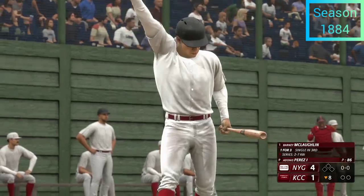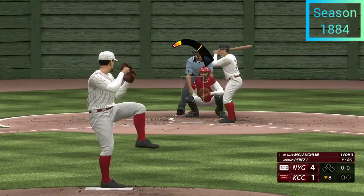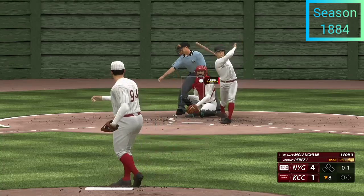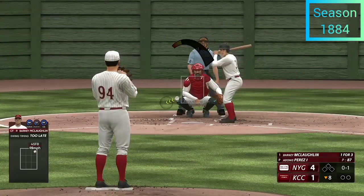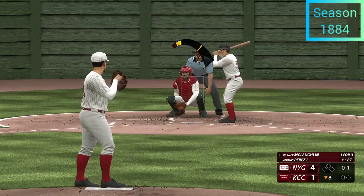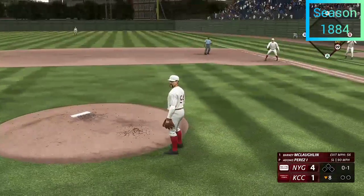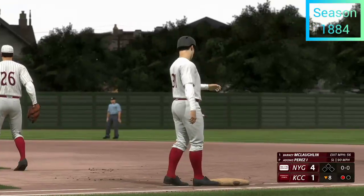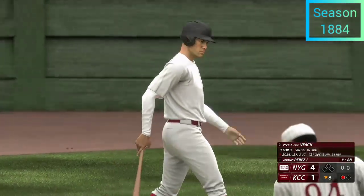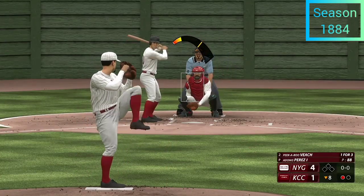Back at the ballpark — stepping in is Barney McLaughlin. Perez back to work — swing and a miss, ninety-eight on the gun. Dribbled up the third base line, rolls across the diamond — leadoff man is out here in the eighth. Deceptive slider right there stayed in the tunnel a long time, got that hitter out front, rolled over it, put it on the ground.